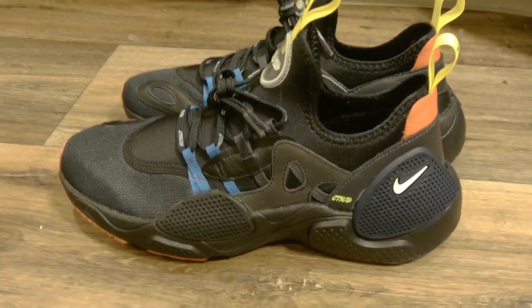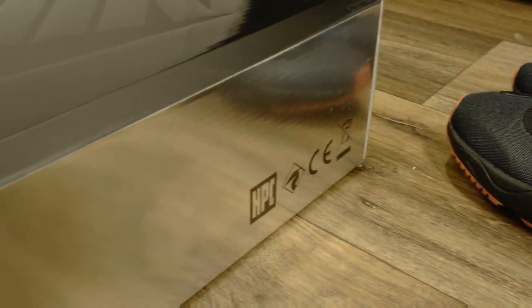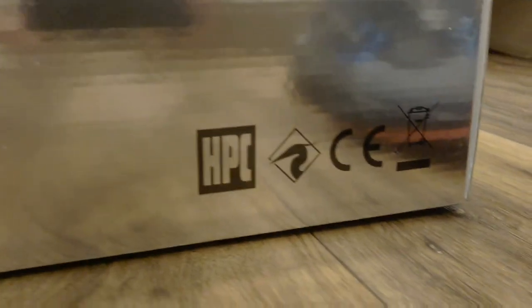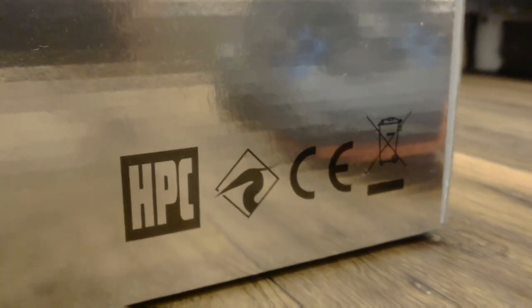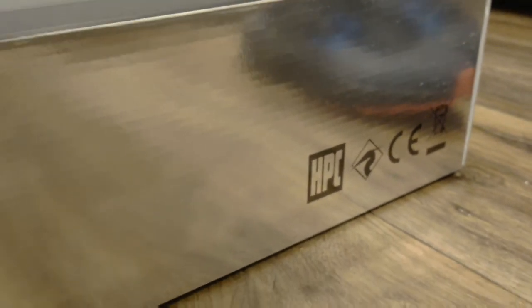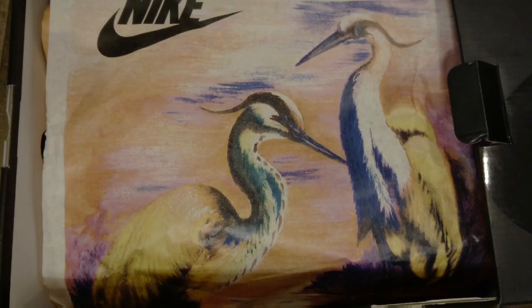Here's the box — it comes in the Nike black box, but it's different. There are silver side panels with some logos, including HPC, which I'm guessing stands for Heron Preston Clothing or Company.